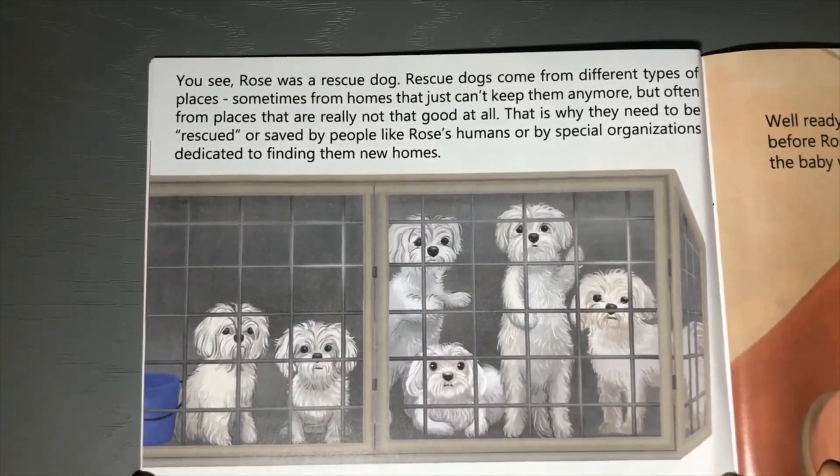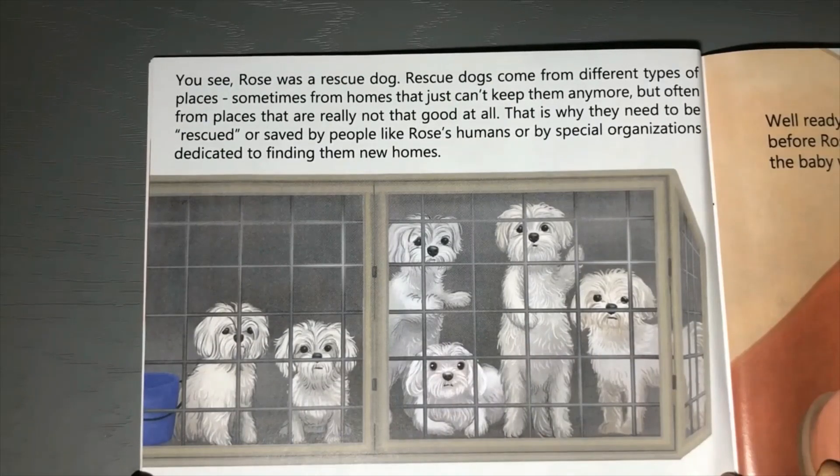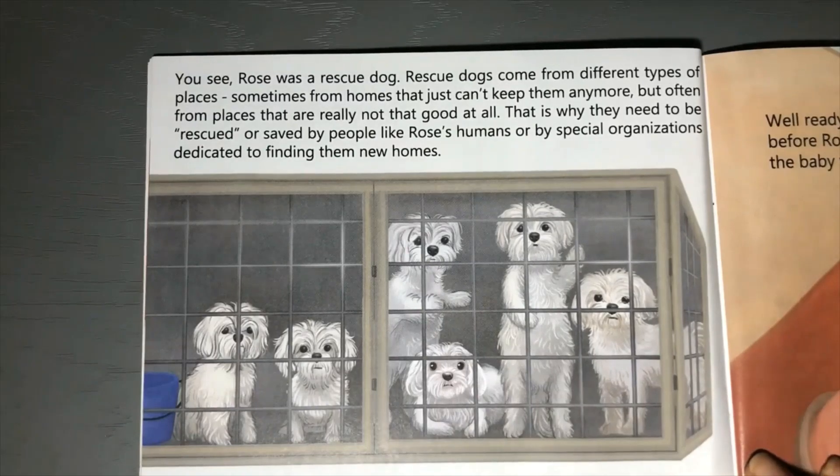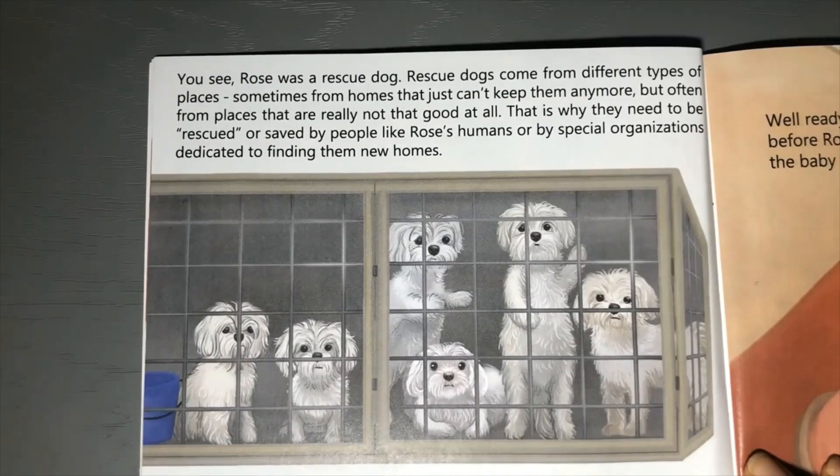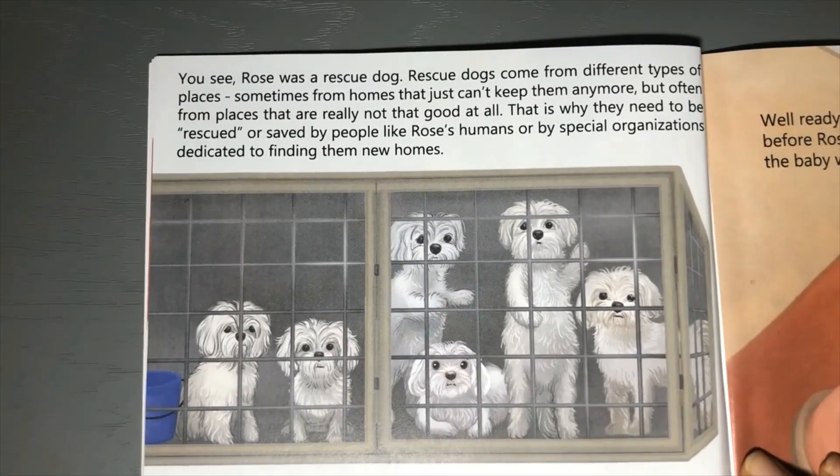Rose thought this way because she'd had a very different type of puppyhood than most of the other dogs she knew. You see, Rose was a rescue dog. Rescue dogs come from different types of places - sometimes from homes that just can't keep them anymore, but often from places that are really not that good at all. That is why they need to be rescued or saved by people like Rose's humans, or by special organizations dedicated to finding them new homes. In Rose's case, she was rescued from a really not-so-nice place. She never had any toys, treats, hugs, room to play, or even a name.